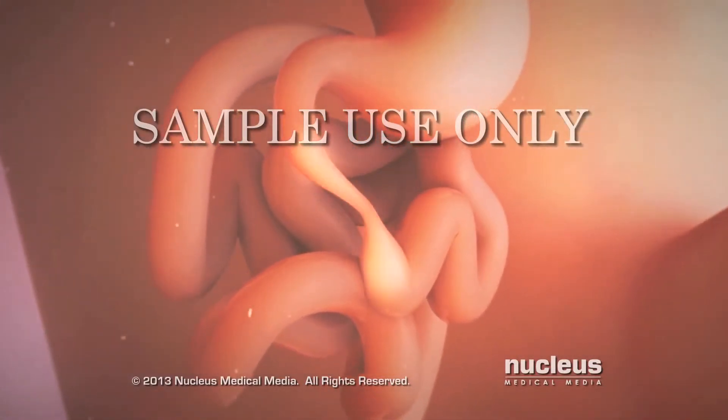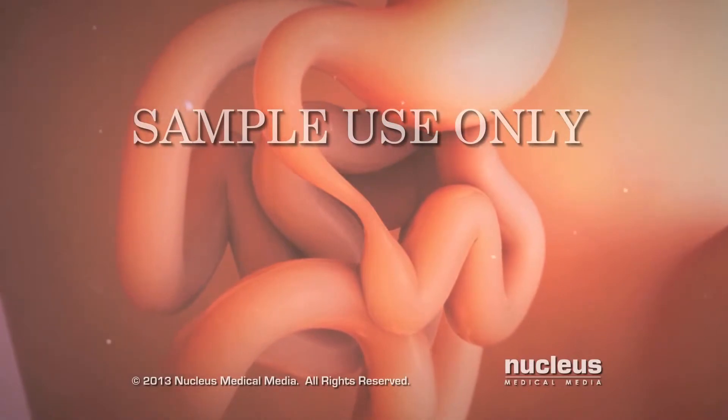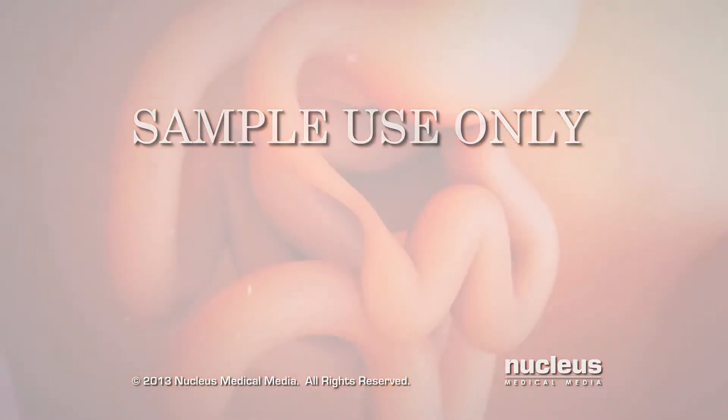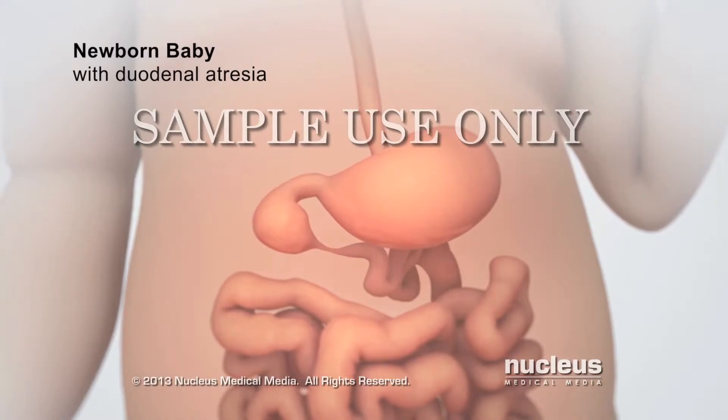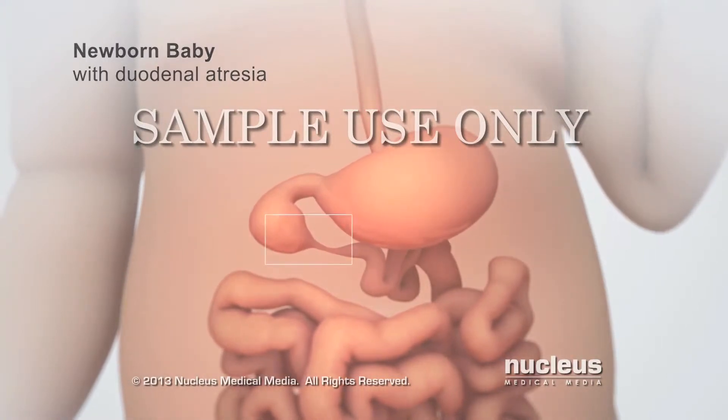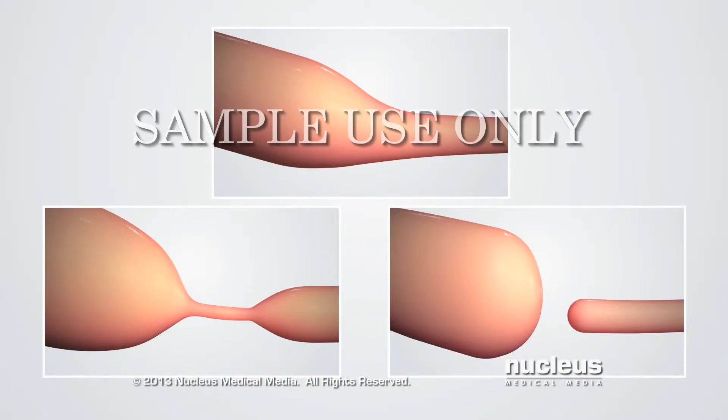In addition, the cells blocking the inside of the duodenum may not have died off. As a result, a defect called duodenal atresia forms in which a part of the duodenum is blocked in one or more ways.